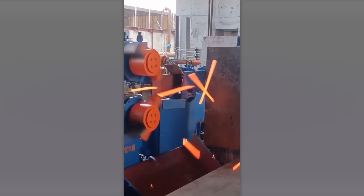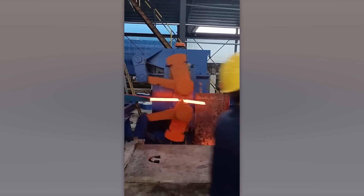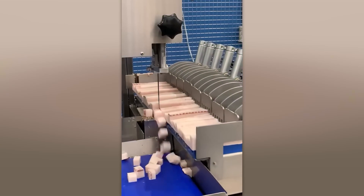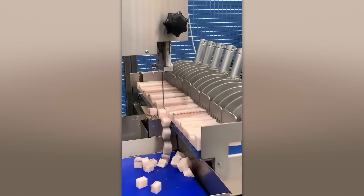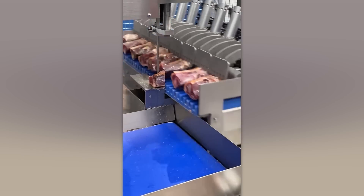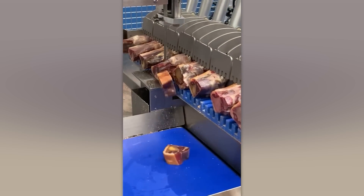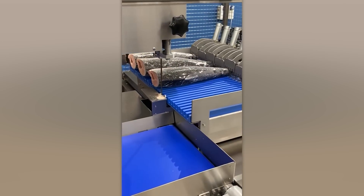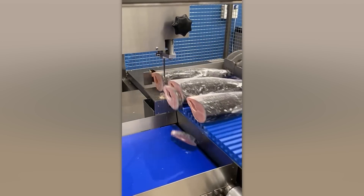This machine doesn't just cut through metal rods crazy fast — it can also drop some beats for a song. Who's up for perfect fish steaks? This tool shapes them just right while you kick back and enjoy.